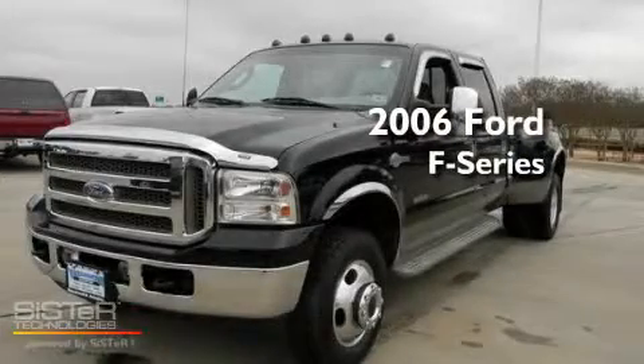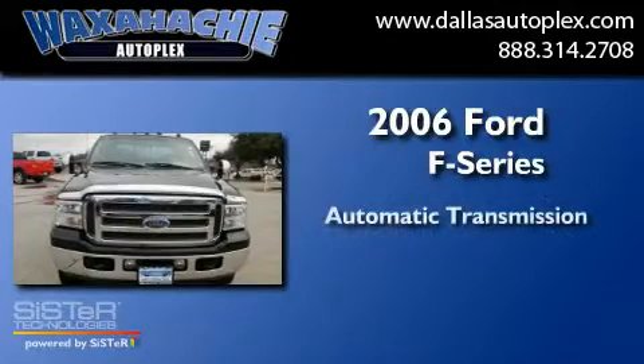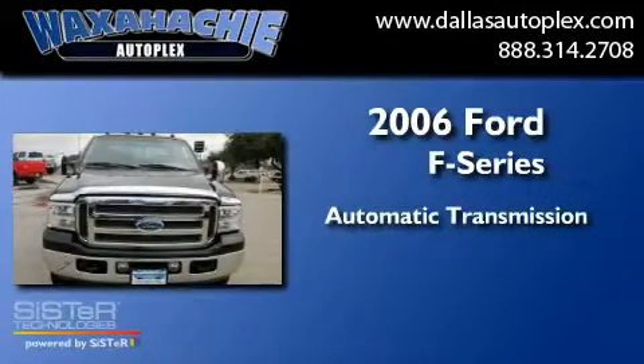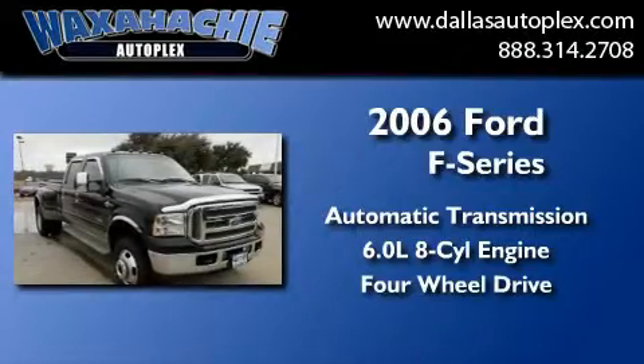This is a 2006 Ford F-Series. This truck has an automatic transmission, a 6.0-liter V8, and the added safety and control of four-wheel drive.